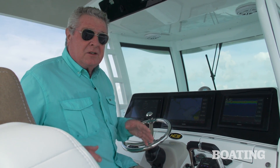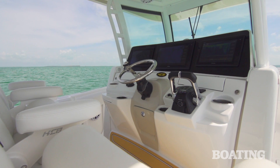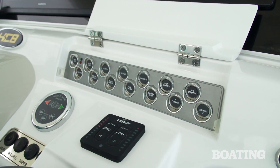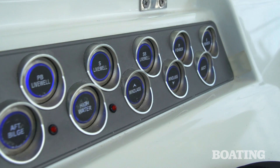The helm station itself is automotive inspired. You've got digital touch screens up here for navigation, and you've also got integrated digital switching on board. Underneath these hatch covers, you've also got dedicated switches for each device that you'll be using most frequently.